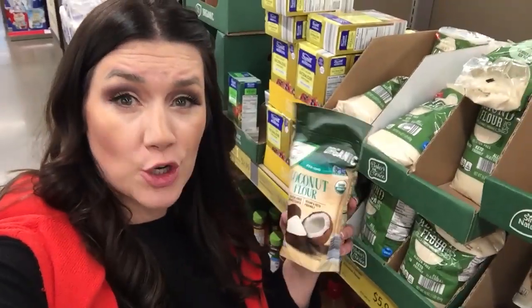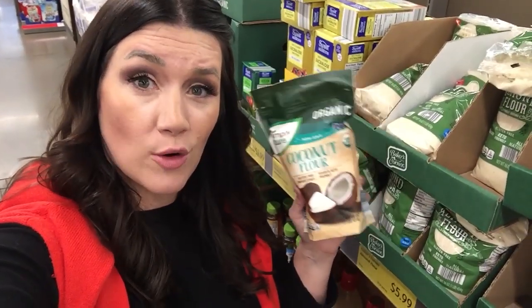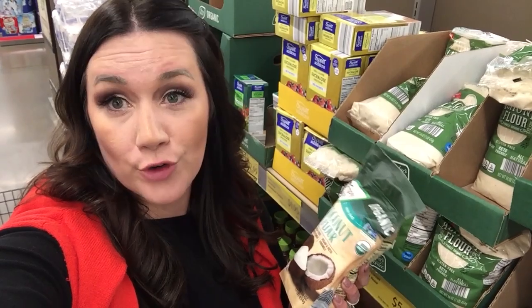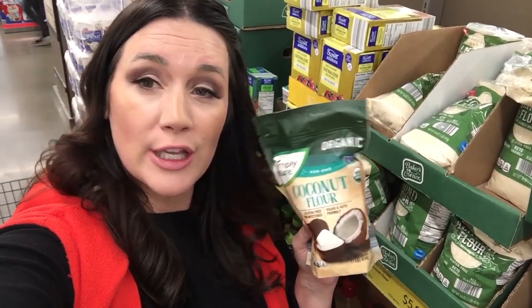For my awesome keto biscuits, I do use this coconut flour — I highly recommend it. It's really, really good and the price tag is great too. They also have almond flour, which is a little more pricey. You can get it from Amazon for a less expensive price, but their keto flour is a really good choice and I do highly recommend it.